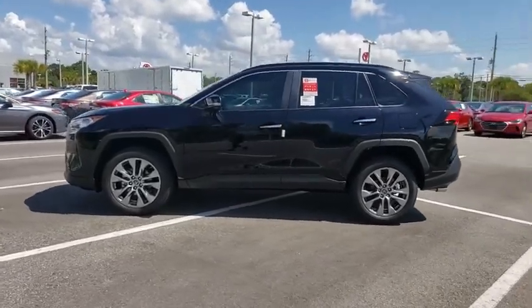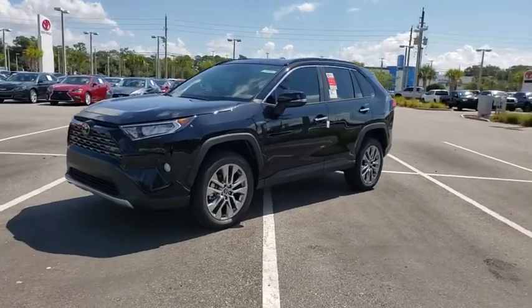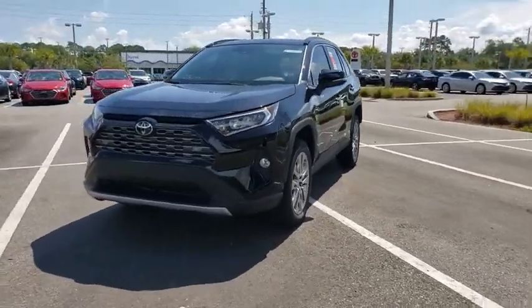Here are some of this vehicle's great options: power liftgate, traction control, navigation system, dual airbags, alloy wheels, power steering.